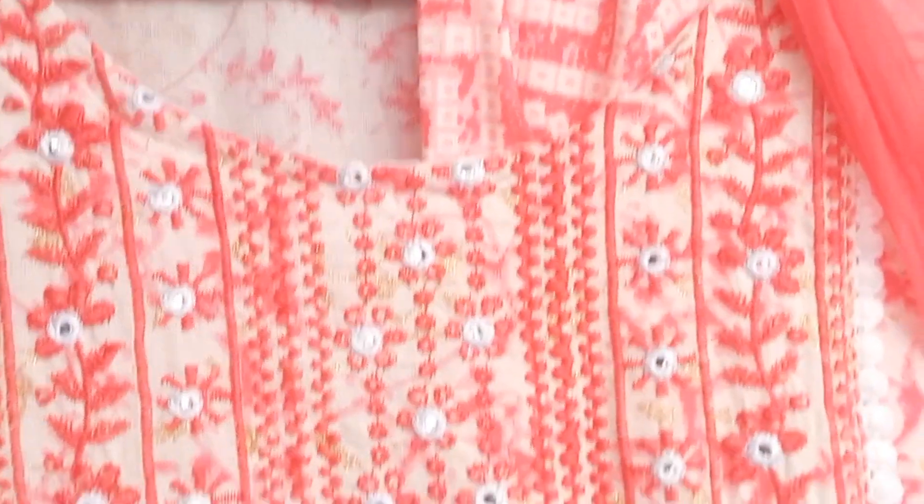Long kurtis is only 399 rupees. Long kurtis and alia cut kurtis — you will get a variety of chicken work and more cut styles with lots of variety.